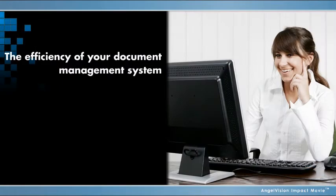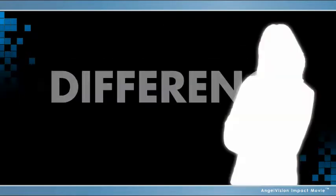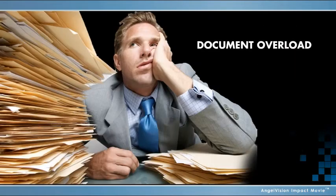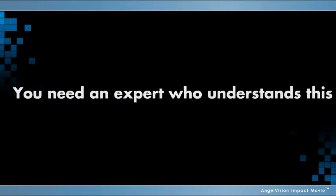The efficiency of your document management system, and your provider to support it, makes the difference between managing information and being submerged in document overload. You need an expert who understands this.